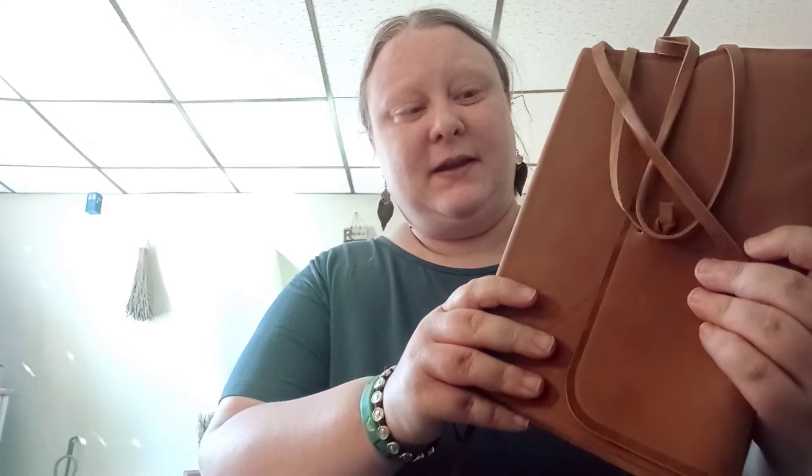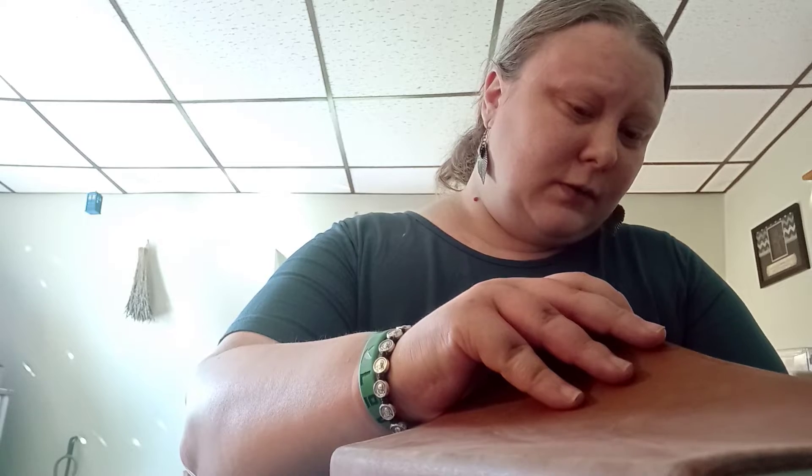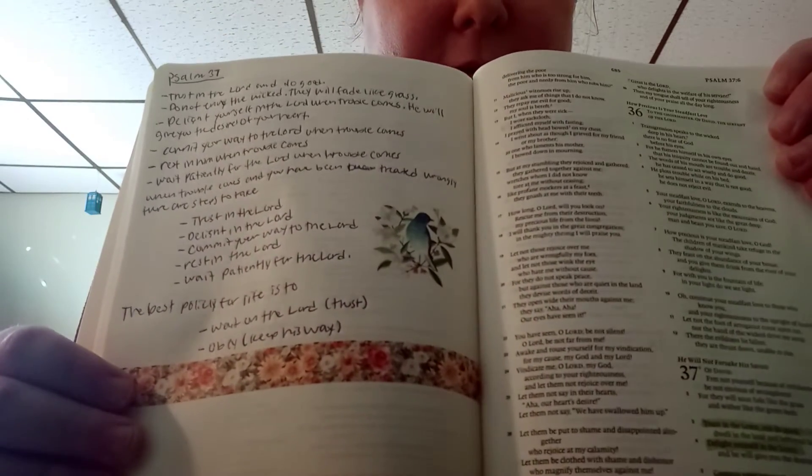It's the ESV Journaling Bible Interleaved Edition, and I really like this Bible. I'll show you why it's called Interleaved — you have scripture and then you have a blank page where you can put notes down. I put washi tape and stickers and everything in my Bible.